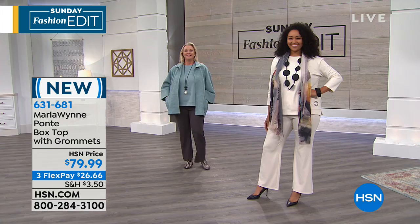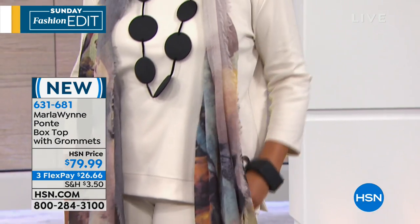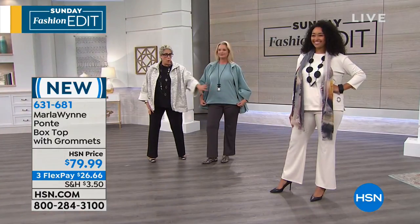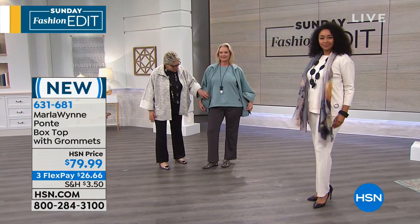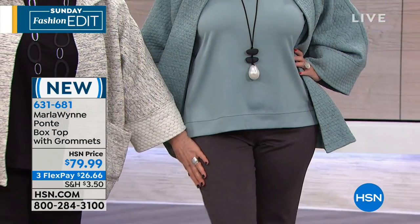Hi, Paul Miner watching on Facebook. And Lisa on Facebook is asking what pant Marla is wearing — it's the same one I'm wearing, coming up next after this ponte top. It is the lightweight ponte. We're all wearing that. She's got the lightweight ponte in the charcoal heather.